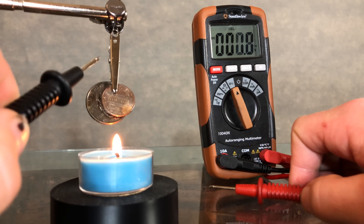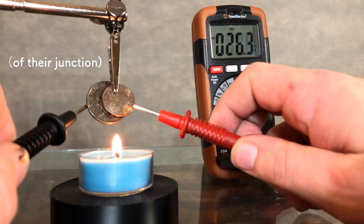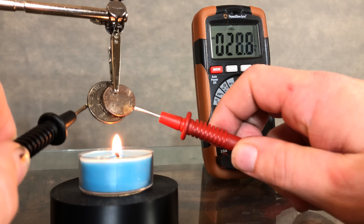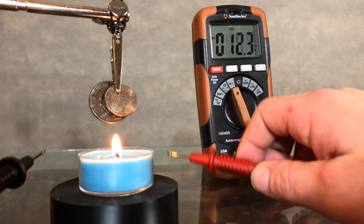Take two different metals, such as a quarter and a penny, and differentially heat the two different sides. I'm heating the quarter on the bottom, and the penny is relatively cool up top. And this alone creates 20 to 30 millivolts. That means anywhere you have temperature variations, electricity can be generated. Because of that convenience, this process is a staple in energy recapture systems worldwide.